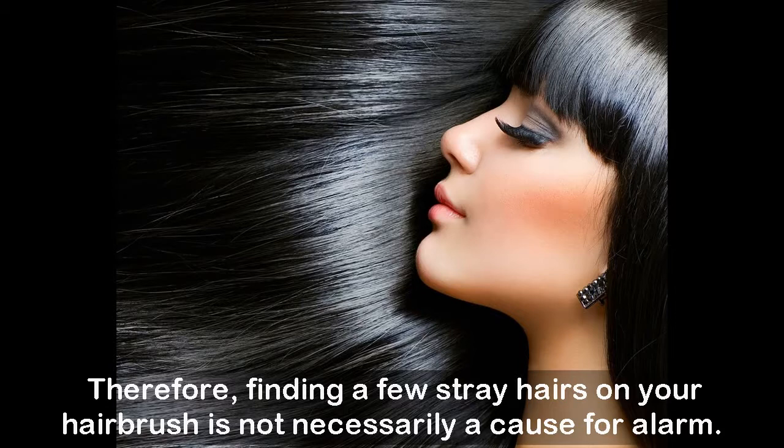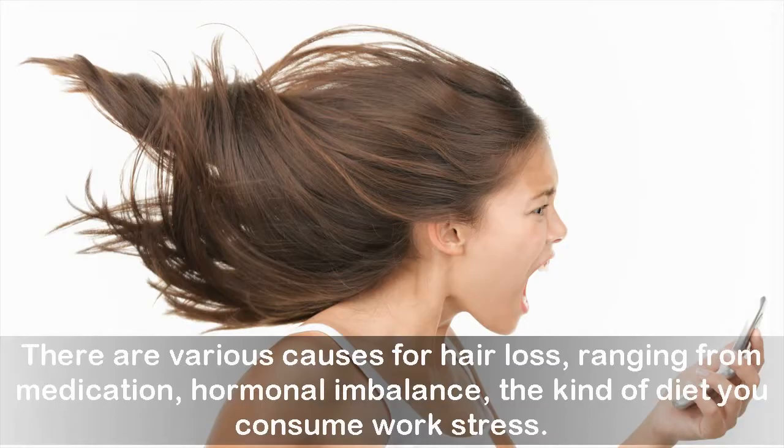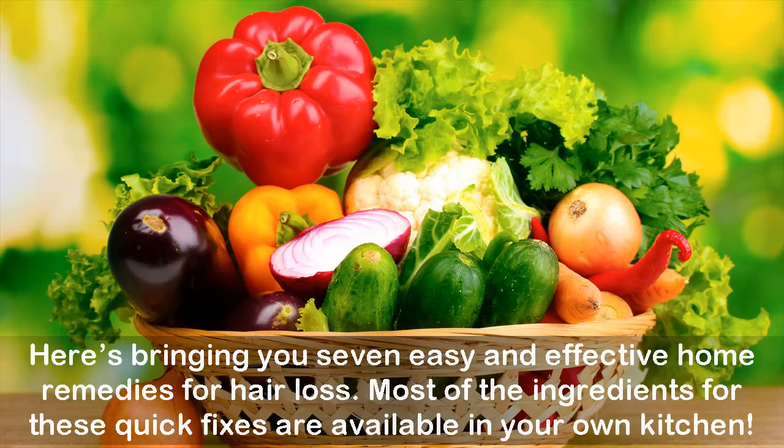Hair loss was initially seen as a sign of aging, but in the urban scenario with everyone leading a hectic lifestyle, it has become a reason for worry for many. There are various causes for hair loss ranging from medication, hormonal imbalance, diet, and work stress. Going natural is the best solution for hair problems since it doesn't have any side effects and its results are long lasting. Here are seven easy and effective home remedies for hair loss, most ingredients available in your own kitchen.